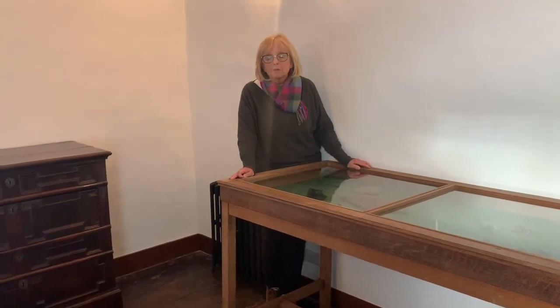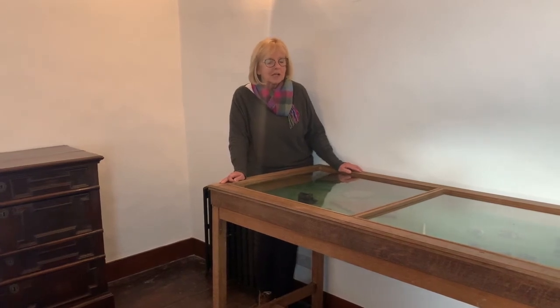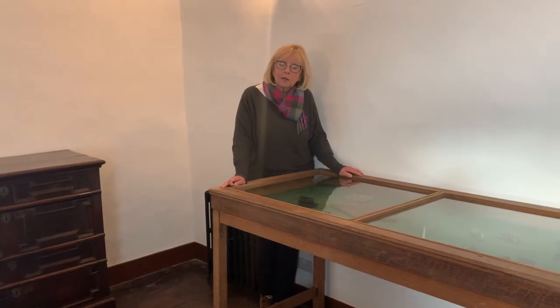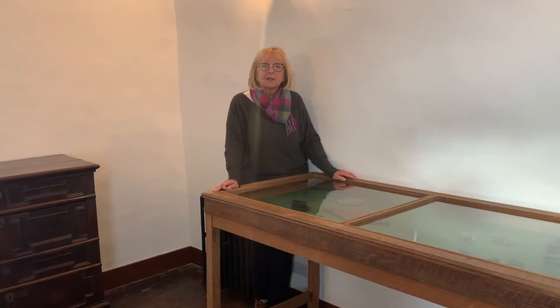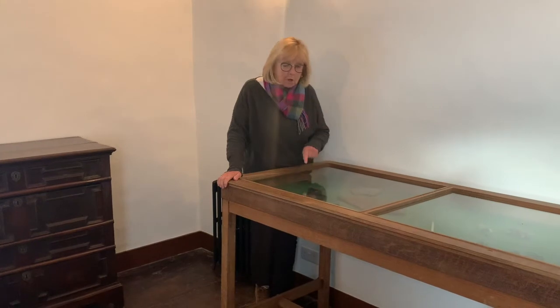Northampton Museum has a concealed shoe index, and up to a few years ago it had 1,900 entries. So if you're interested, get onto Northampton Museum's website and you'll probably find lots of good information there.